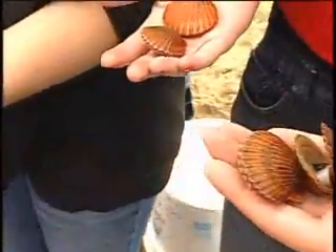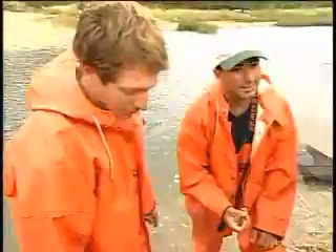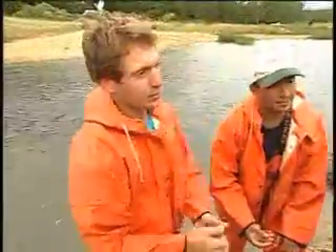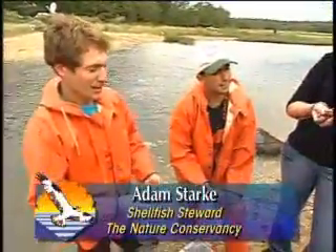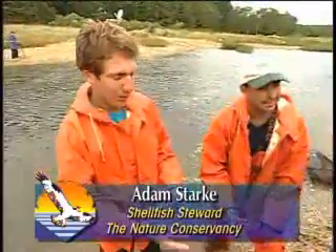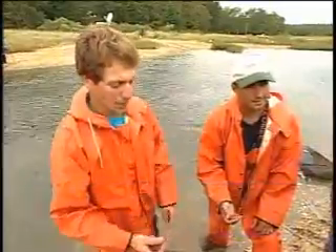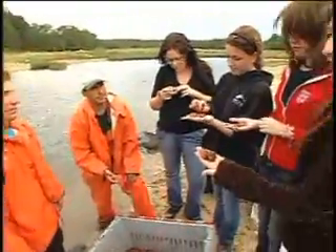Why are they different colors? It's more or less just a genetic thing from the hatchery — these are all raised in a hatchery. Do you guys know how they eat, or what they eat? They filter the water. Exactly, they're filter feeders. They'll suck in water and filter out plankton and little animals and stuff for food. And that's what makes them what we call ecosystem engineers.